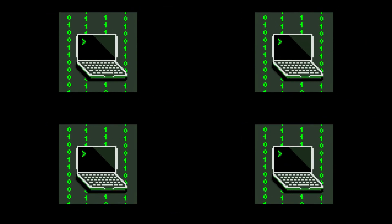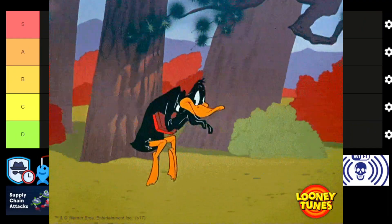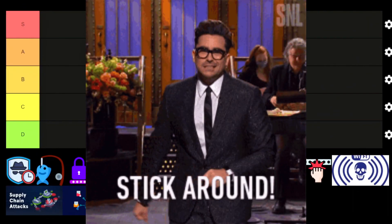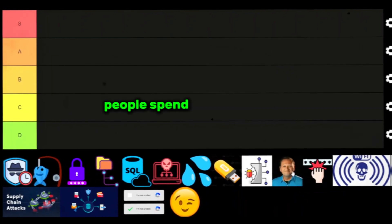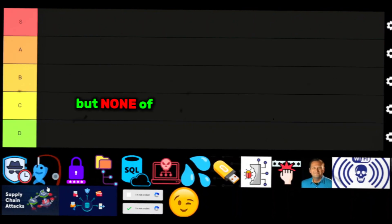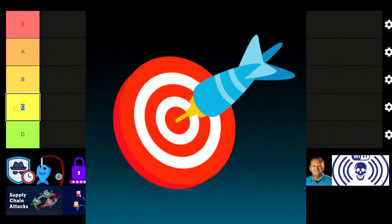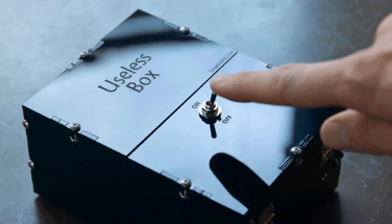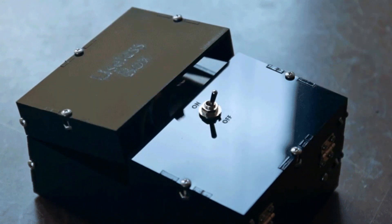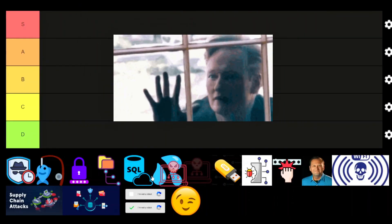Today we're doing more hacking attacks but this time we're focusing on initial access. How do hackers break in? What are the sneakiest, most effective ways they get that first foothold? Stick around as we rank the most notorious initial access techniques and break down how they work. People spend so much time obsessing over niche exploits and fancy post-exploitation techniques, but none of that matters if you can't even get in. Initial access is everything — without it, all those advanced attacks are completely useless.